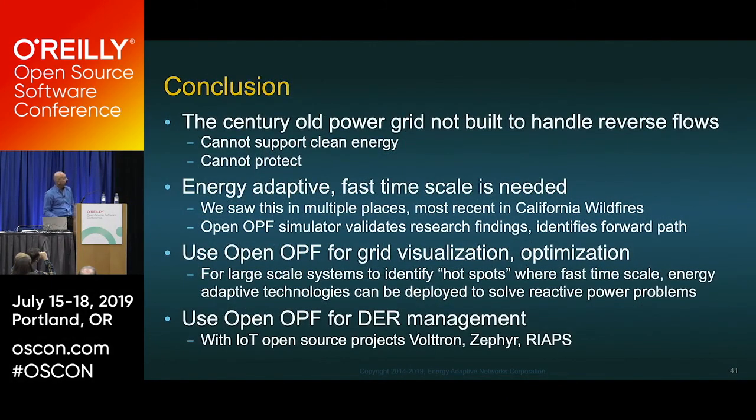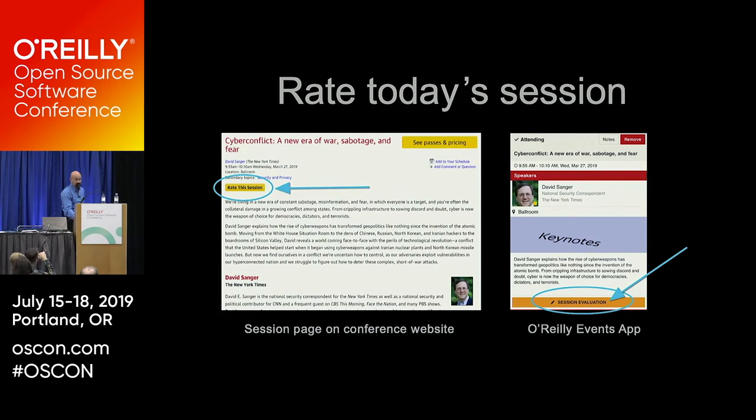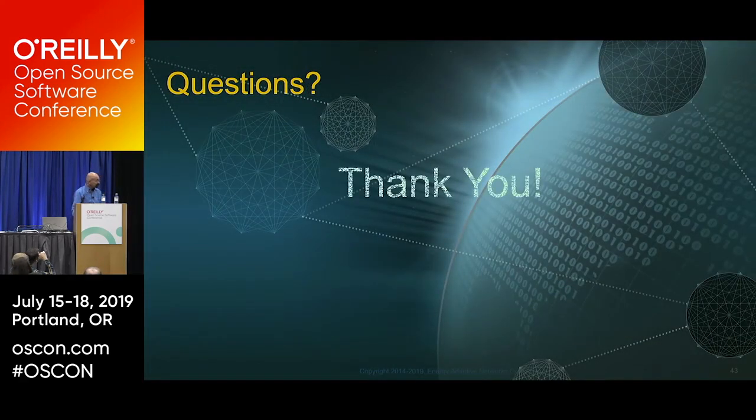In conclusion: the century-old grid is broken — it cannot handle reverse power flows. Tesla and Bell would be roughly the same age today; Tesla would be embarrassed by what's been done in 100 years — having his name put on a car that he actually invented 80 years ago. He never saw the need for this active grid, but it's up to us and the open-source community to do this. Please rate today's session, download and use Open OPF, and thank you.